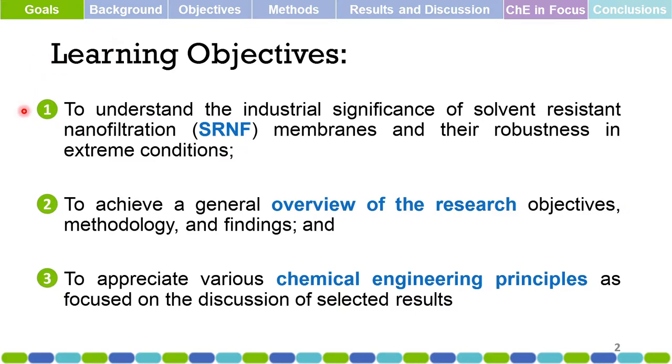First is to understand the industrial significance of solvent-resistant nanofiltration membranes and their robustness in extreme conditions. Second, we want to achieve a general overview of the research objectives, methodology, and findings. Third, we want to appreciate biochemical engineering principles as focused on the discussion of selected results.